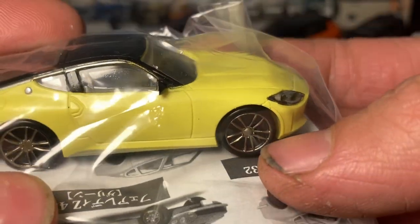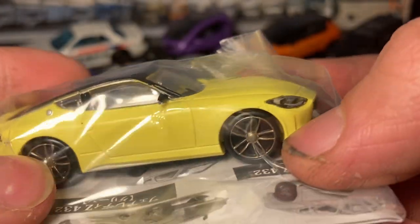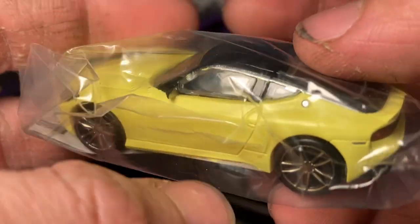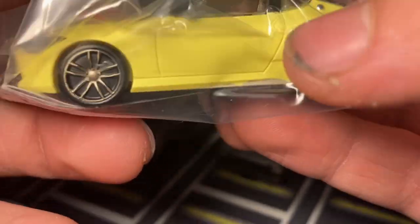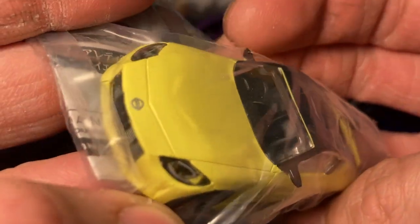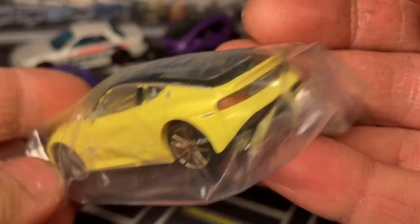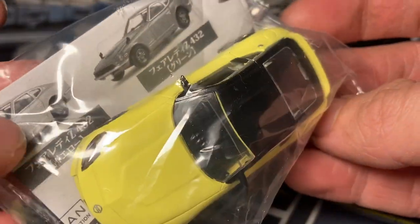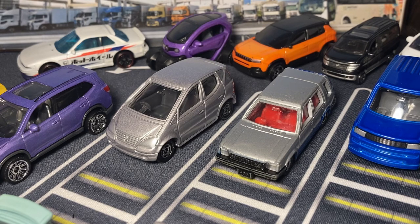There's a capsule Nissan Z - this is true 1/64 scale I believe. This one would be nice to compare to the Tomica - but the Tomica is a lot larger than this. It'll be fun to see how many Nissan Zs I end up with by the end of maybe next year because they are everywhere. I love them - the new Nissan Z, it's just awesome.